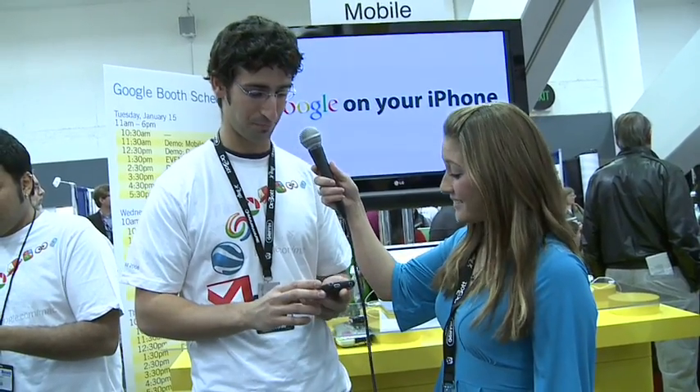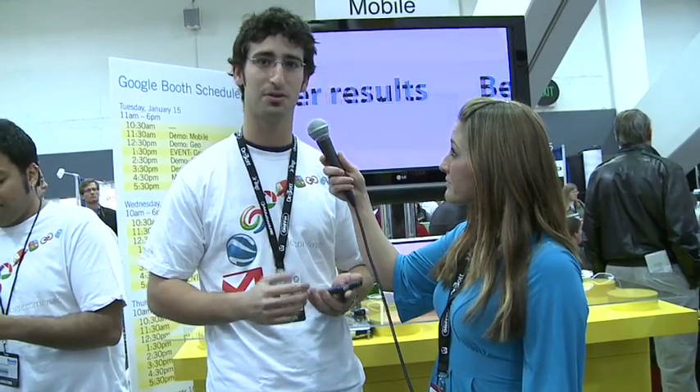My name is Jonathan. I'm part of the mobile team, and I'm going to tell you just a little bit about the new thing that we have to offer for the iPhone from the mobile team. So if you take your mobile browser to Google.com, what you're going to see is the new web experience.